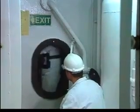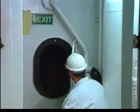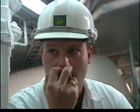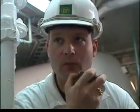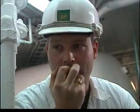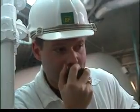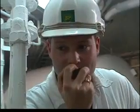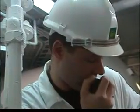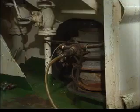The mate remains at the entrance to supervise the process, and a support team should be ready in the vicinity in the event of an emergency. The mate tests the communication system again and informs the master that an entry is underway. Meanwhile, the ventilation must continue.